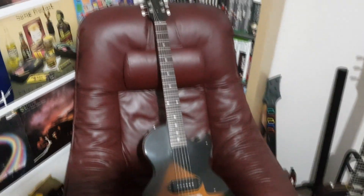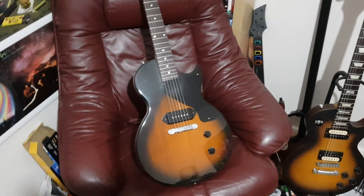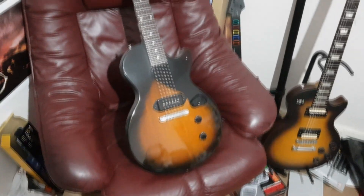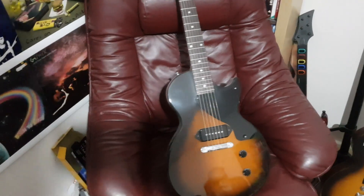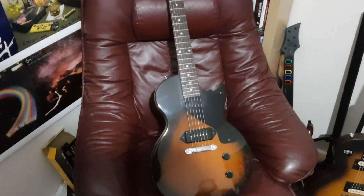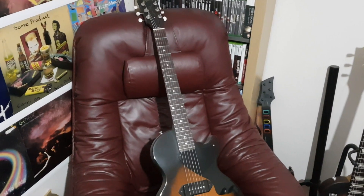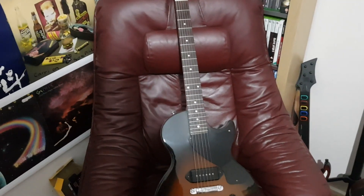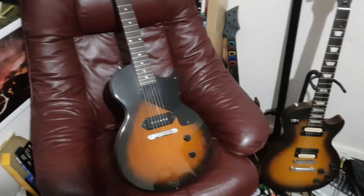Now we have a trio of Les Pauls. First up is my 2005 Gibson Les Paul Junior — I wanted this for about a decade after seeing Billy Joe use one in the American Idiot era of Green Day. It's mahogany body, mahogany neck, single P90 — just a slab of wood with a pickup in it, and that's part of why I love it. I need to replace the tuning pegs as one is bent from a fall and it doesn't hold tuning well, but once that's sorted you'll be seeing a lot more of it on the channel.